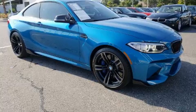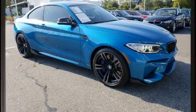The 2017 BMW M2. With less than 10,000 miles on the odometer, this vehicle provides excellent value as a pre-owned model.